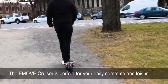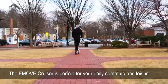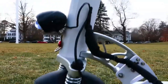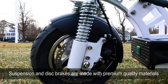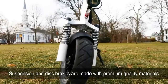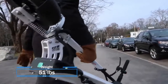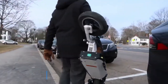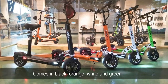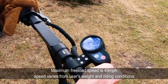The eMove Cruiser is perfect for your daily commute and leisure. The suspension and disc brakes are made with premium quality materials. The freeload maximum speed of the eMove Cruiser is 49 miles per hour.